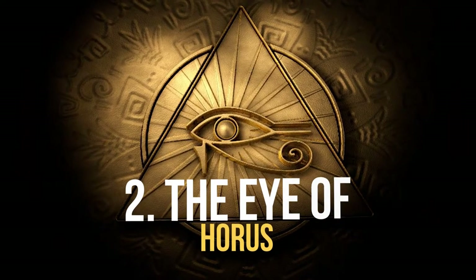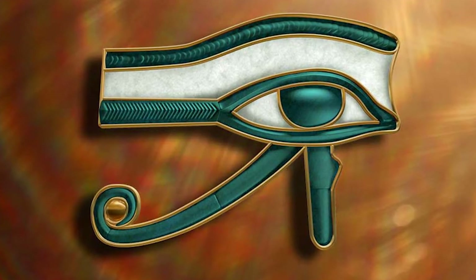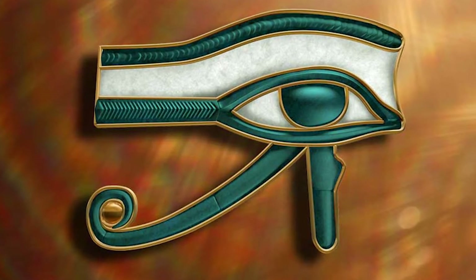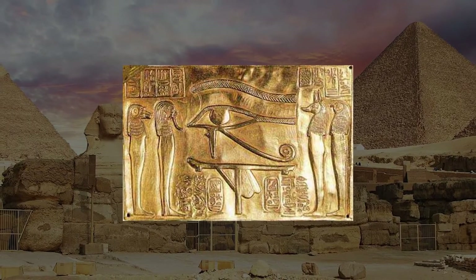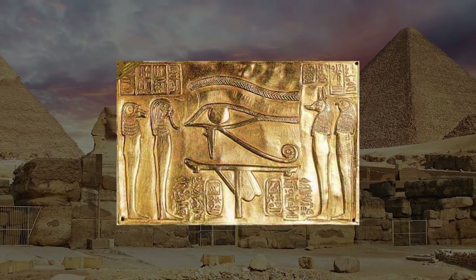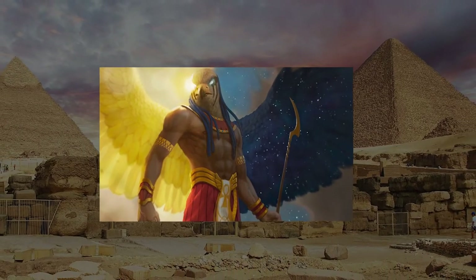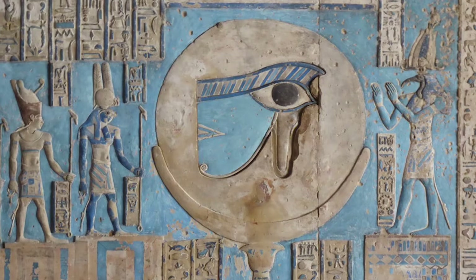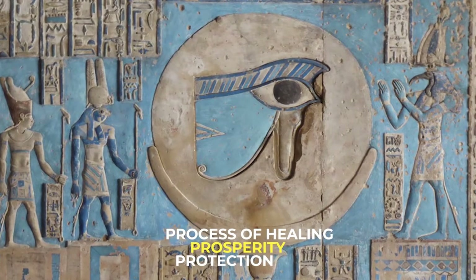Number 2. The Eye of Horus. The Eye of Horus is an ancient Egyptian symbol that represents healing, restoration, and good health. According to Egyptian mythology, Horus, who lost his left eye in a battle with Seth, was able to get it back through Hathor's magical healing. The restoration of Horus's eye came to symbolize the process of healing, prosperity, and protection.